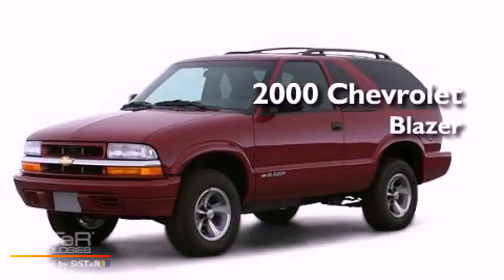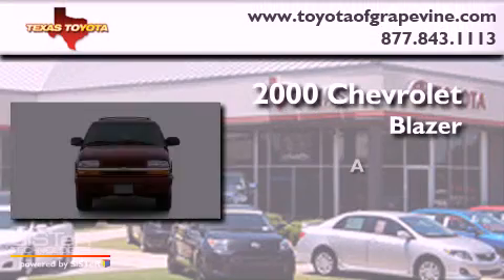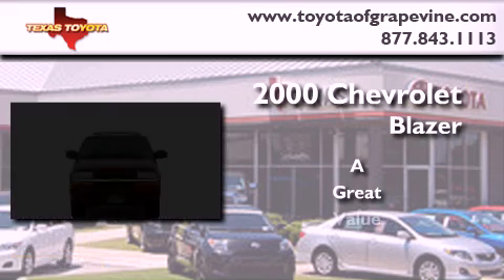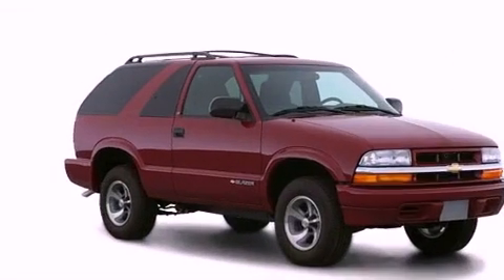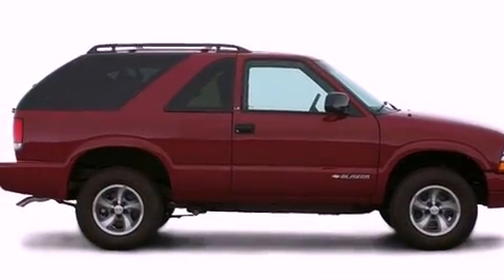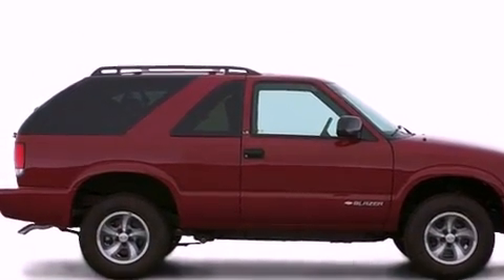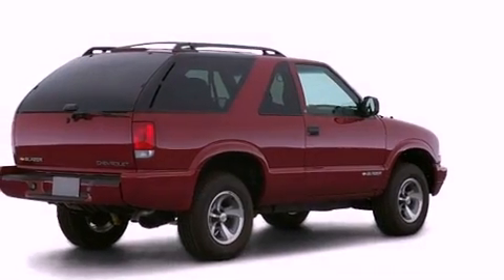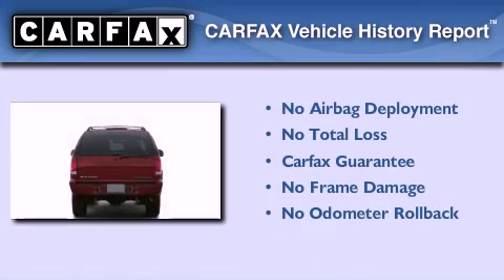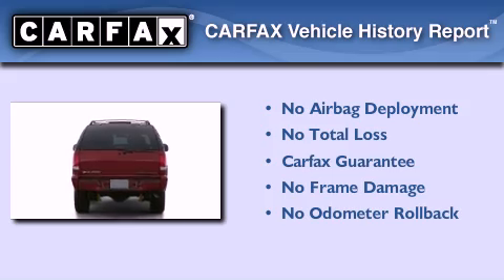This is a 2000 Chevrolet Blazer. Its top features include an illuminated entry system, roof rails, an anti-lock braking system, dual airbags, and much more. Not to mention that this Chevrolet qualifies for the Carfax Buyback Guarantee.